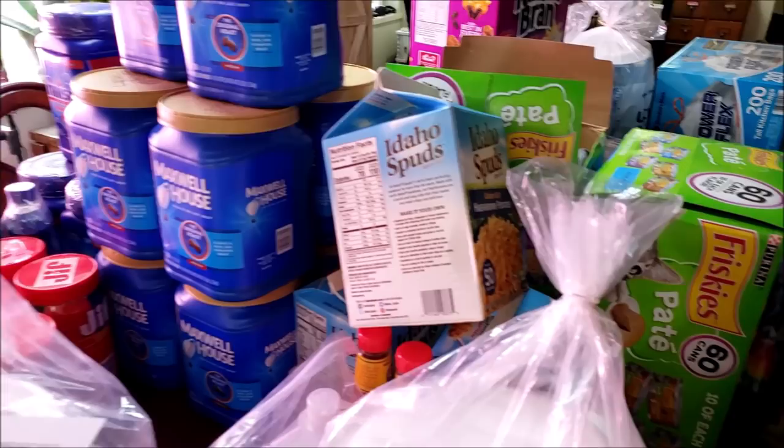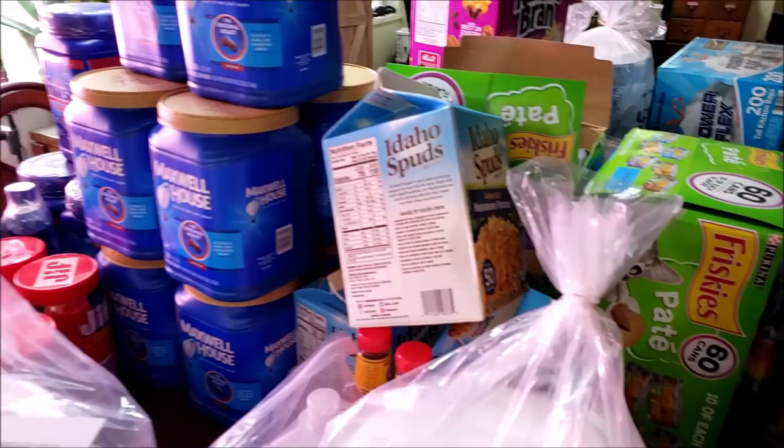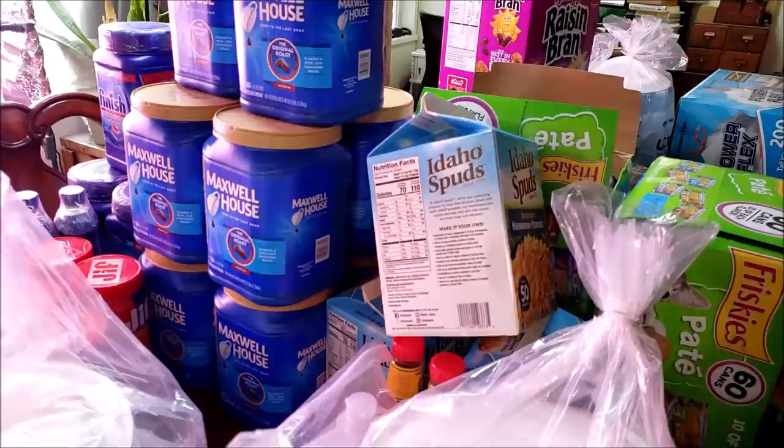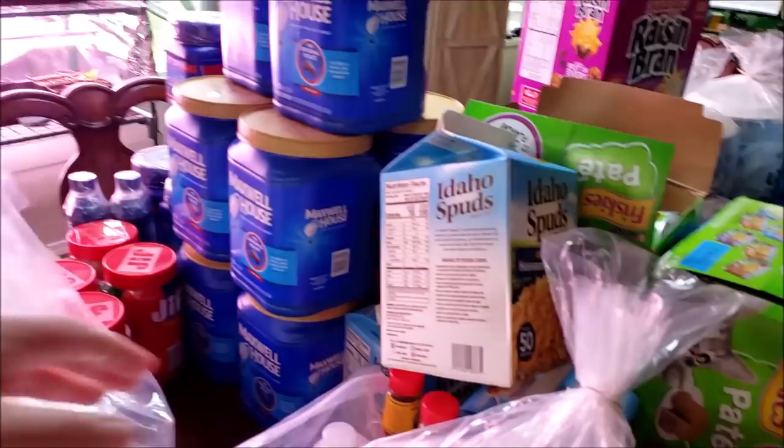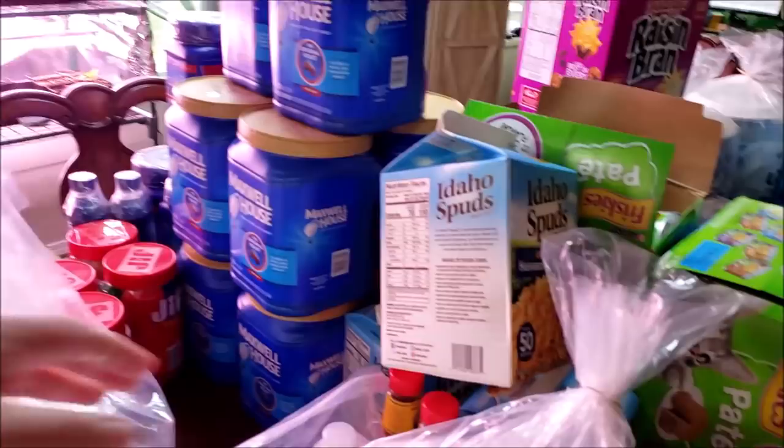I picked up three of the Idaho Spuds — love those things. What I do is repackage them into half-gallon jars and vacuum seal them so I can see that they're there. Between this and what I've already got in the pantry, we're good definitely until the end of 2022 for hash browns. Phil really likes them — they're a nice treat when I make breakfast for dinner.